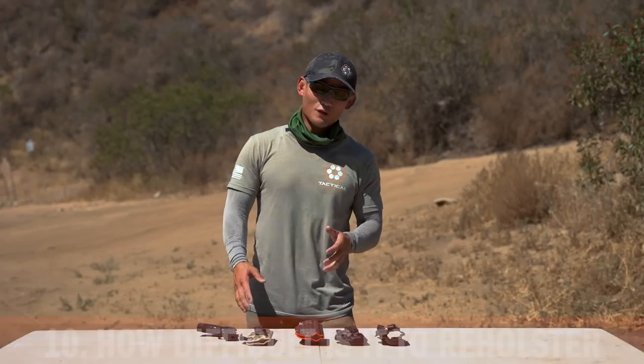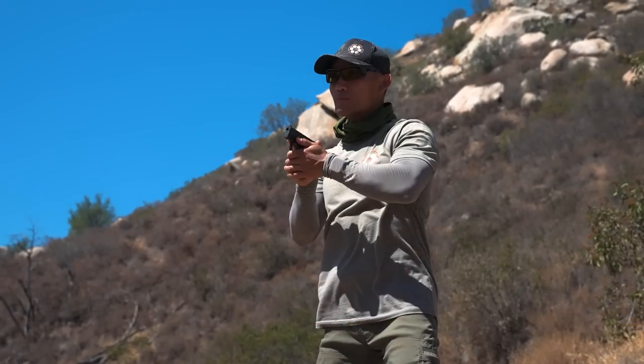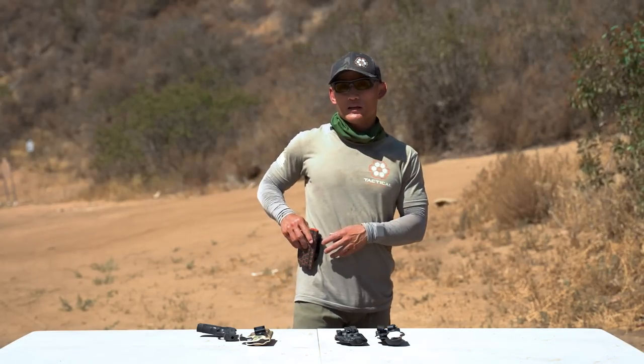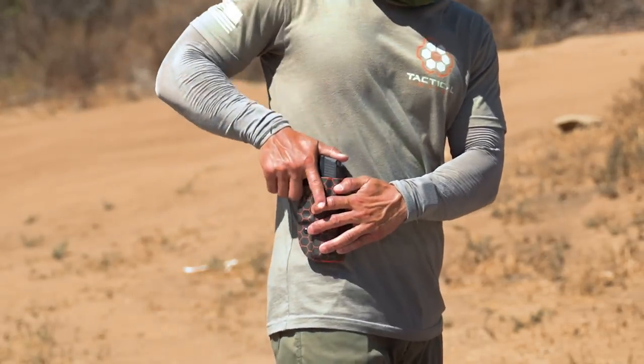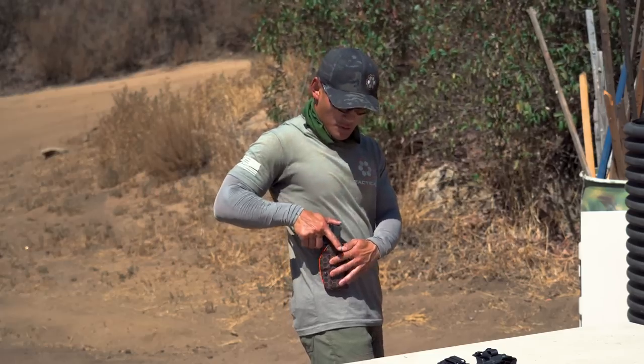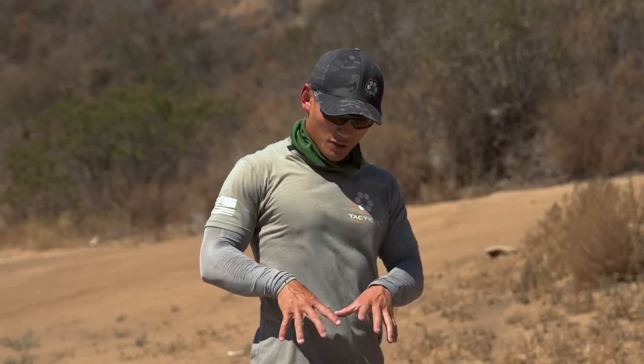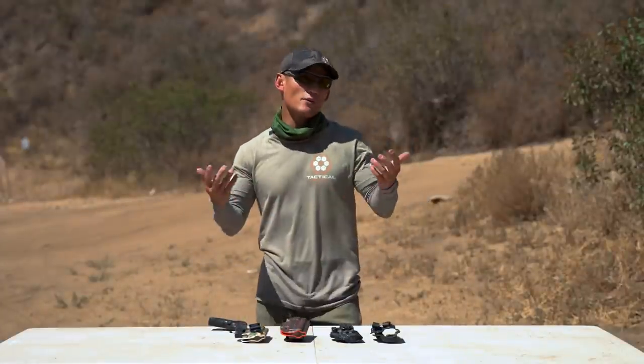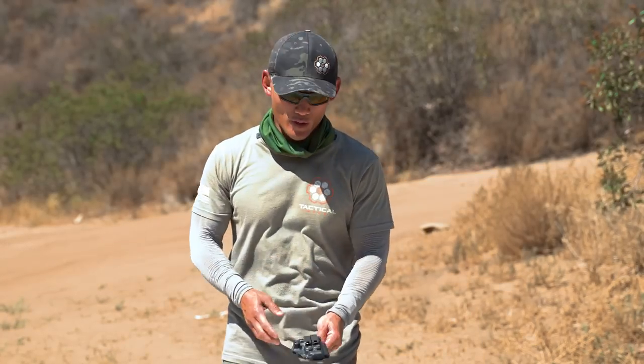The tenth point is to consider how difficult it might be to reholster. Everyone's use case is different, so I'm not going to make a blanket statement, but reholstering is something to consider. Take this outside-the-waistband holster — it's very easy to reholster after training, I can just look down with no stress. But there are some concealed carry holsters and clips where you physically can't do it one-handed — you sometimes have to unclip the holster from your belt and use two hands. Also, some holsters require you to really shove the gun in because of retention and design. Consider how easy it is to reholster when purchasing.